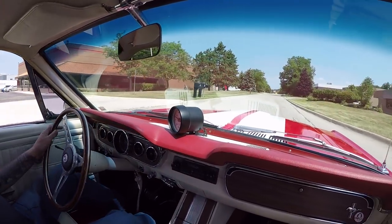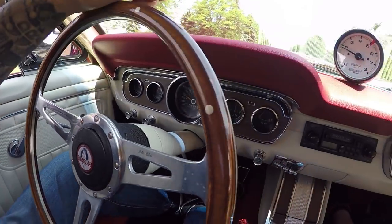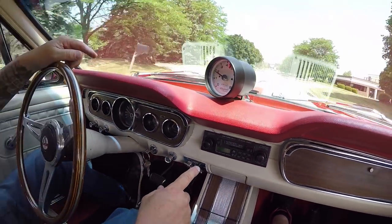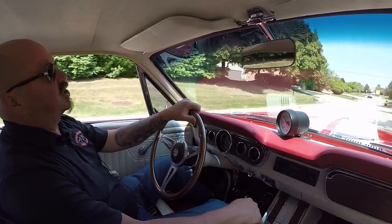Now look down here on the dash — it's got the Mustang original dash in it. The fuel gauge is working, the speedo is working, and we've got the tach up there in the dash. It's got a Kenwood radio in it and it's working. The four-speed feels great. It's got this Shelby steering wheel on it. It's a sweet ride.